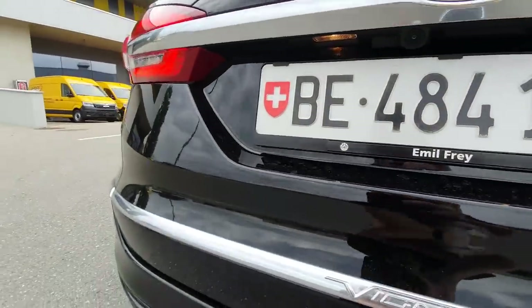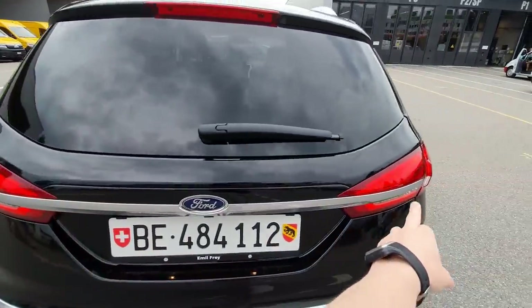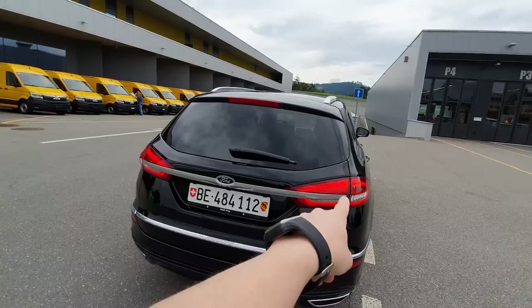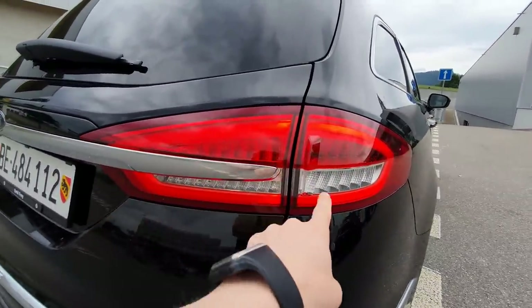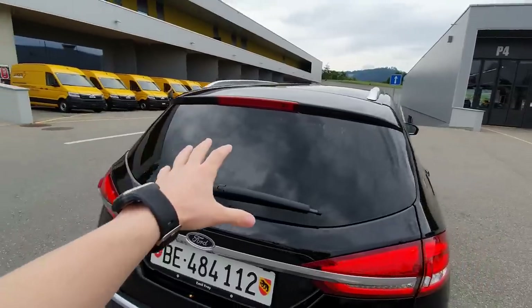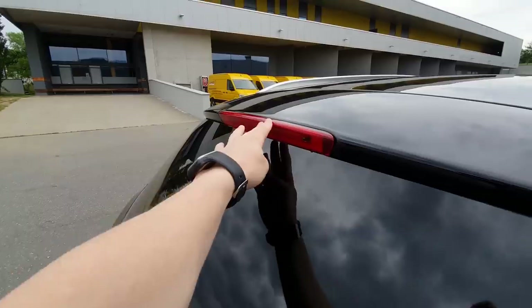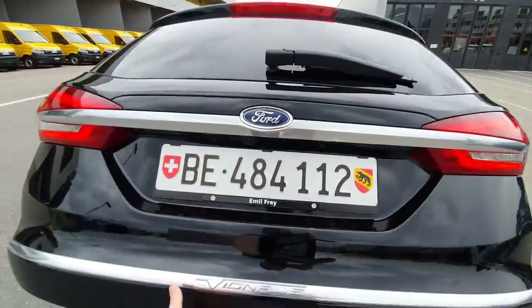The chrome design goes from one light to the other across the back, and the LED lamps look very nice. I also like the black tinted windows — they look fabulous. The brake lights are great. Now let's show you the space inside the car.